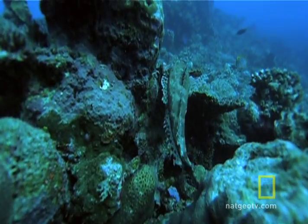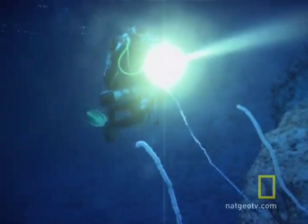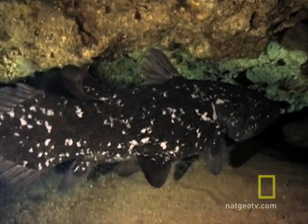The upwelling of currents can also bring to light exotic creatures from the deep. The western Indian Ocean is home to a legendary creature, the coelacanth.